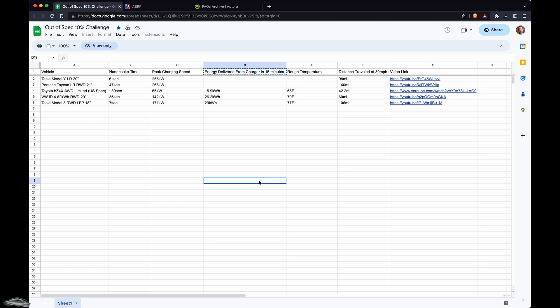The YouTube channel Out With Speck has been doing a 10% challenge where they drain the car down to 10%, put it on a fast charger for 15 minutes, and then drive at 80 miles an hour until it gets back down to 10% — kind of mimicking a road trip scenario.